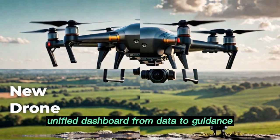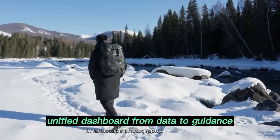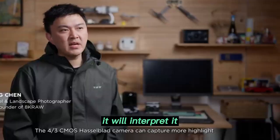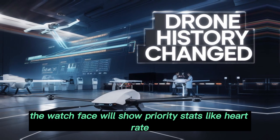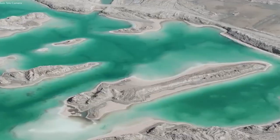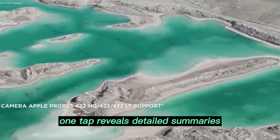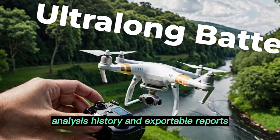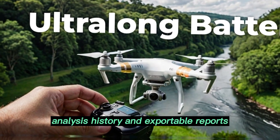From data to guidance: the Series 11 won't just collect health data, it will interpret it. The watch face will show priority stats like heart rate, activity rings, and stress levels. One tap reveals detailed summaries, while the health app on iPhone will offer trend analysis, history, and exportable reports.